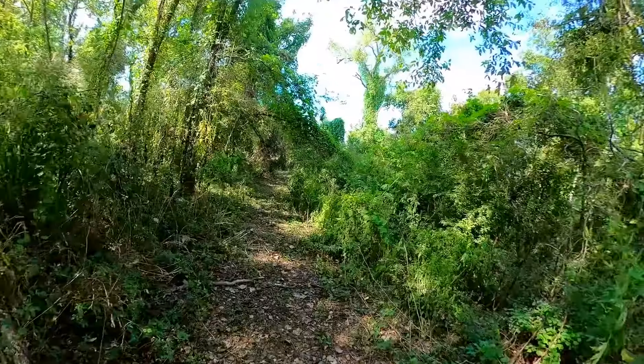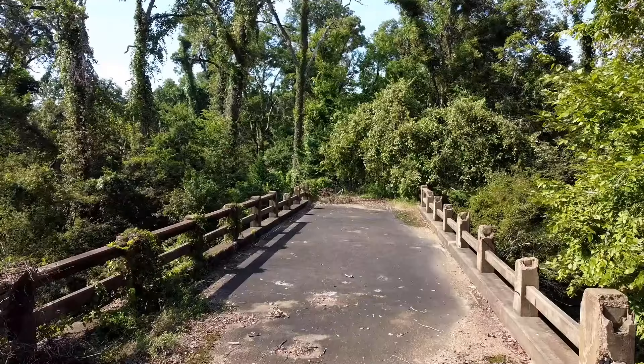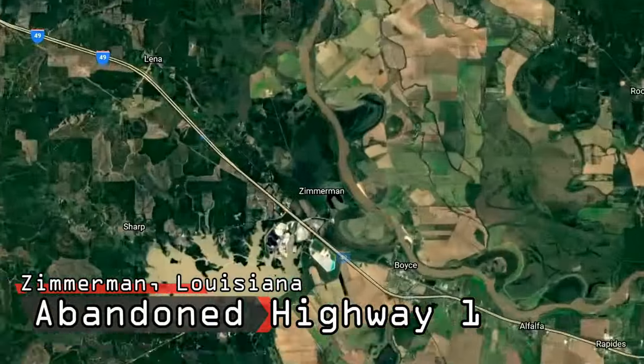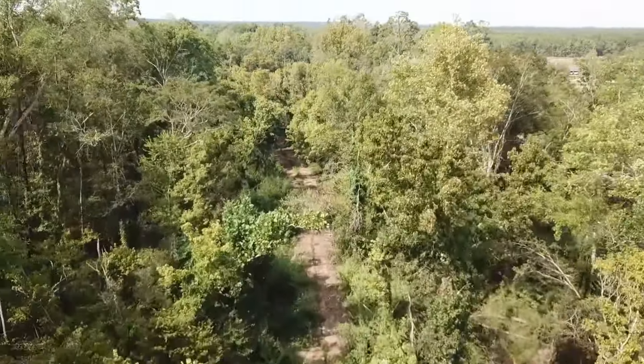Today, our journey starts at an abandoned portion of the old, crumbling Louisiana State Highway 1, which includes several miles of neglected, overgrown roadways, as well as at least two abandoned concrete bridges which are now falling apart. This portion of Highway 1 is located near the town of Zimmerman, Louisiana, and it was completed in 1932.